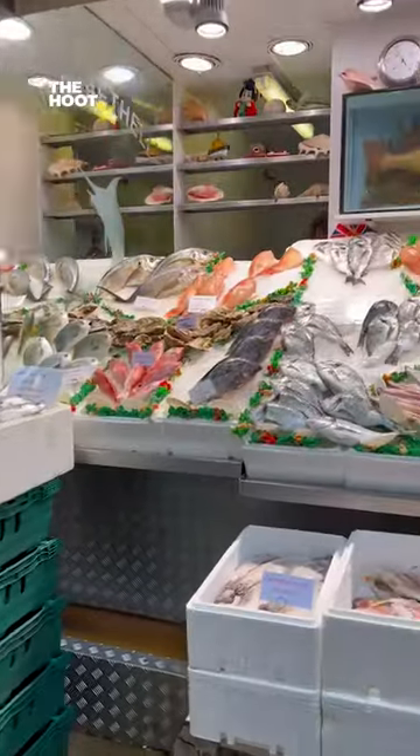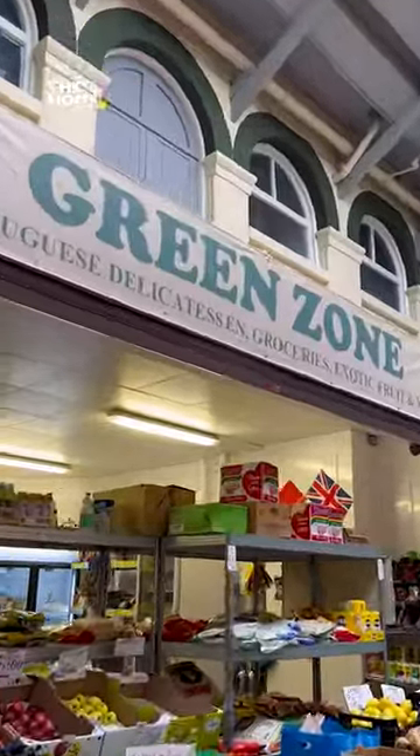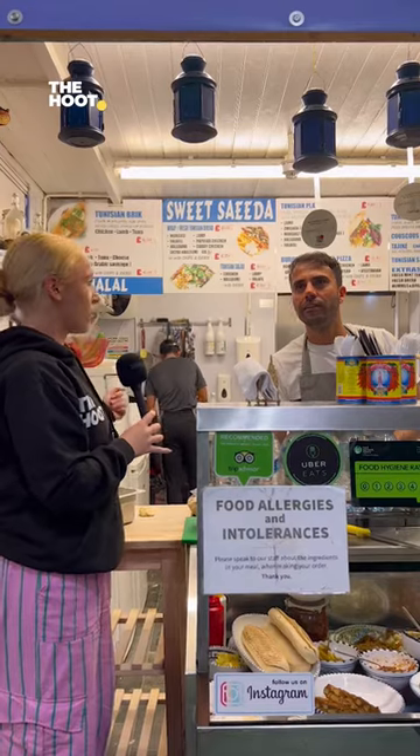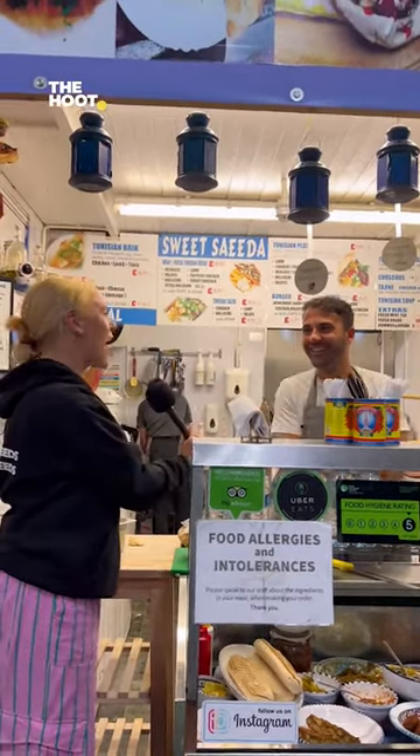So what can you find in Leeds Kirkgate Market that you can't find anywhere else? Lovely fish, meat, fruit and veg, good service. Look at the quality — you wouldn't get that anywhere else. What's your favourite stall to go buy ingredients from or groceries? My next door. Next door? Yes, that's a bit handy.